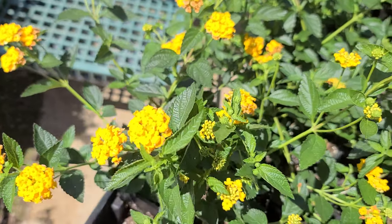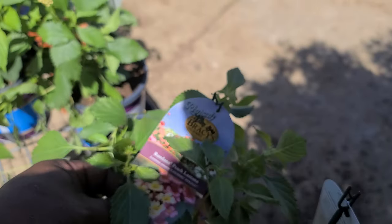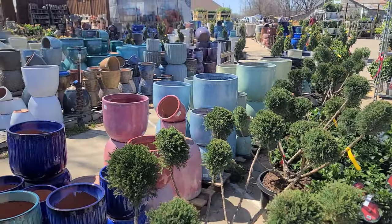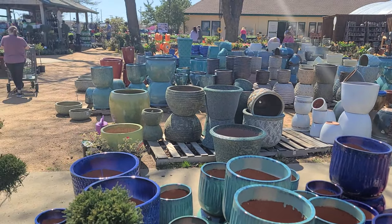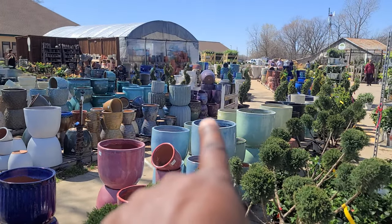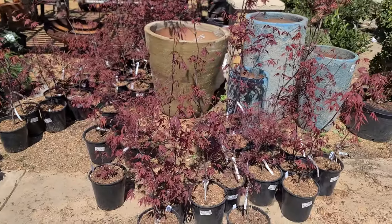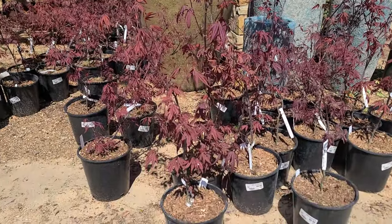These are the lantanas — banana lemon zest. And these peach lantanas, I like those. I've got pots galore. I kind of like those dark purple ones; if they had yellow ones I might get some, but they don't. Let's go take a look at their perennial bushes. I think these are Japanese maple — they have Japanese maples here.